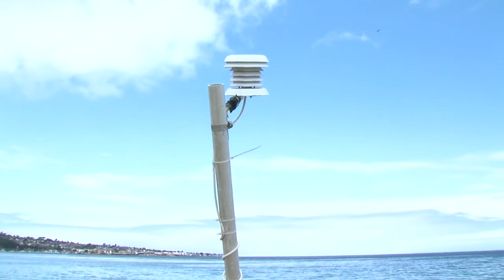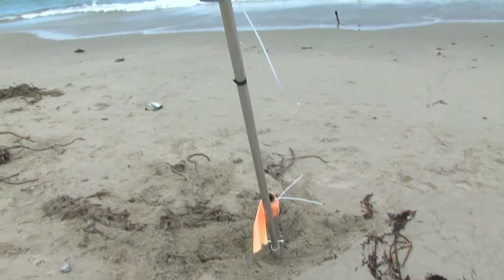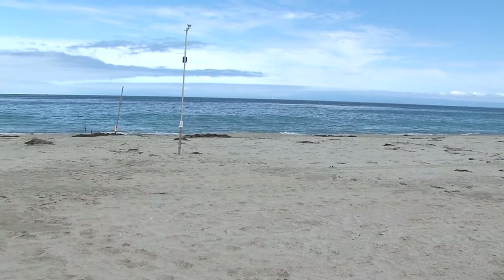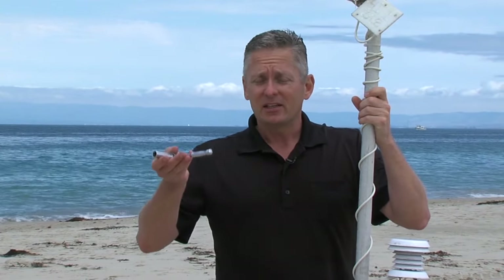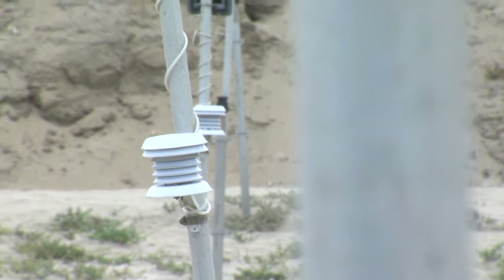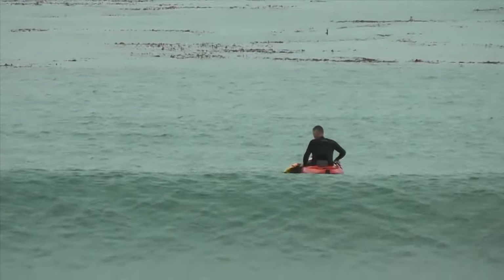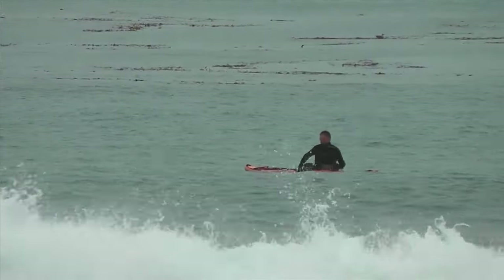For long-term measurements of temperature and humidity over this environment, we're using temperature and humidity sensors built by a company called Onset. Originally we put them at 2 meters and 4 meters above the sand level. The sand level has been changing constantly — we've had up to a meter of sand added and up to a meter of sand go away within a week's time frame. These sensors take measurements every 15 minutes and log data as a self-contained unit. We're also looking at the temperature in the water near the surface, as well as the pressure so that we know what the water level is.